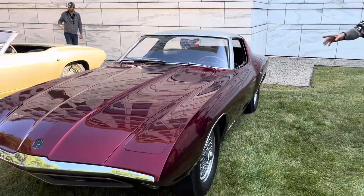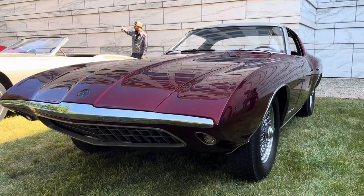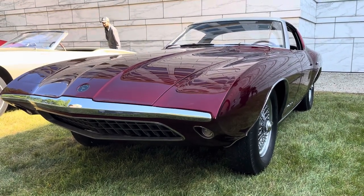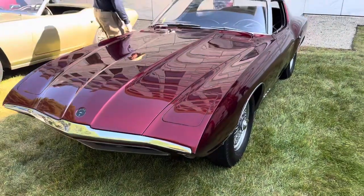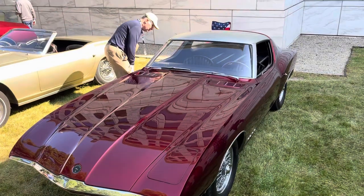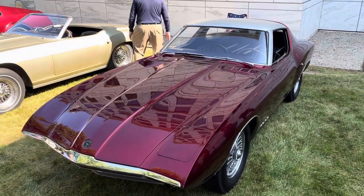This one left the factory as a 260 four-speed disc brake car. They said that Dearborn Steel Tubing, which was the show car contractor for Ford, stripped the bodywork off of it and built this car on top of it, which means at some point at DST there was an entire aluminum body for a Shelby Cobra sitting in a dumpster.